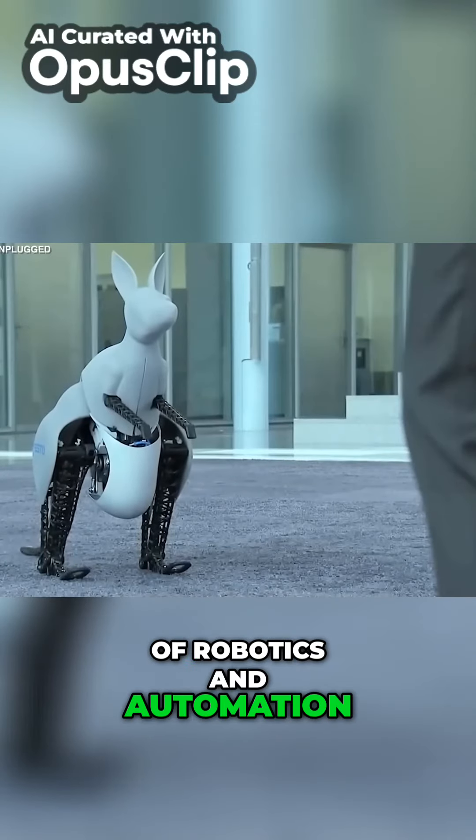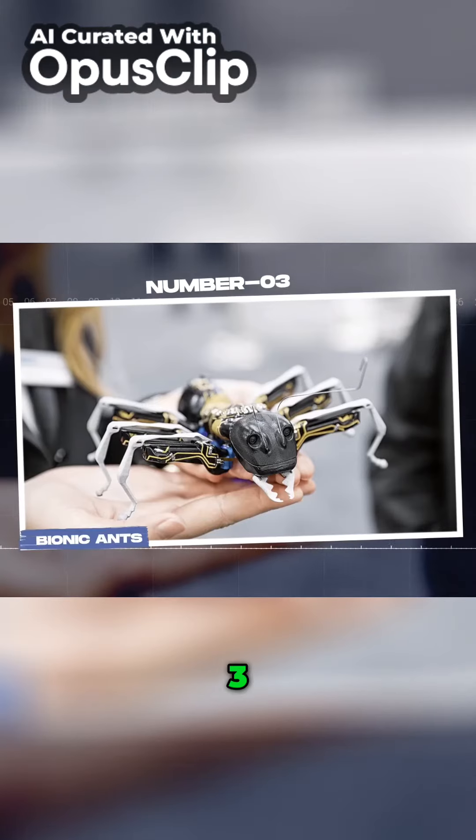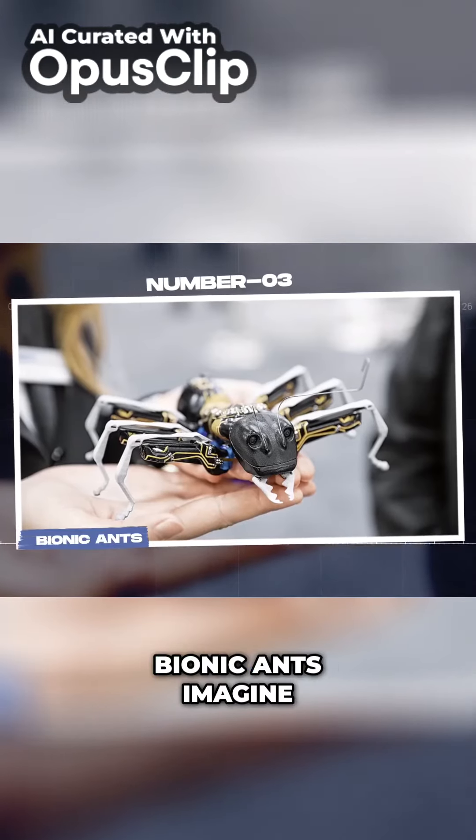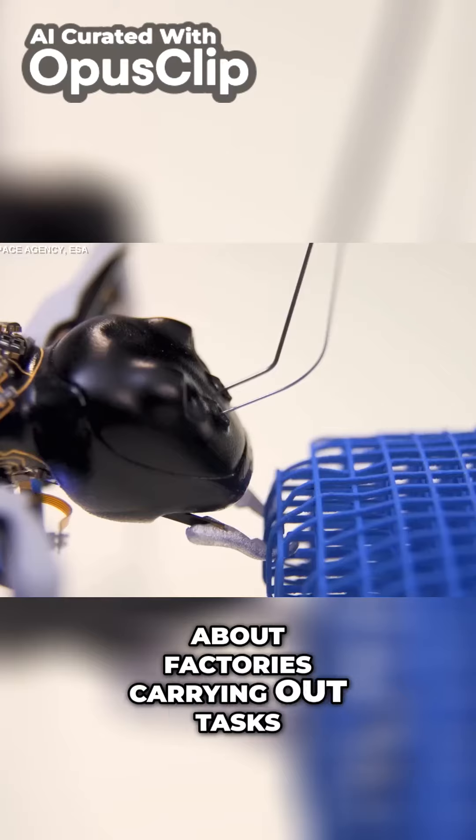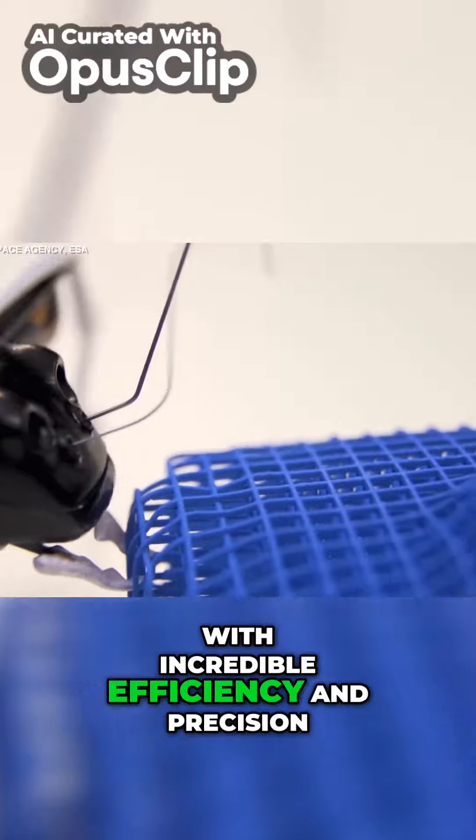Number three: bionic ants. Imagine a world where robotic ants scurry about factories, carrying out tasks with incredible efficiency and precision.